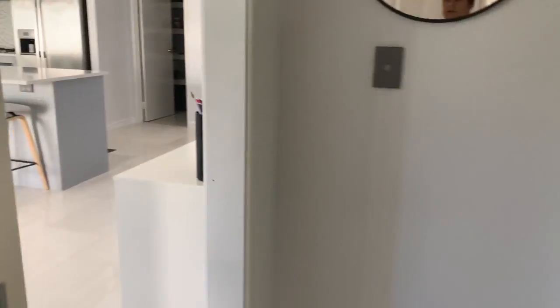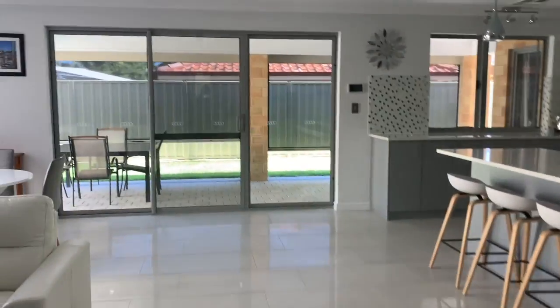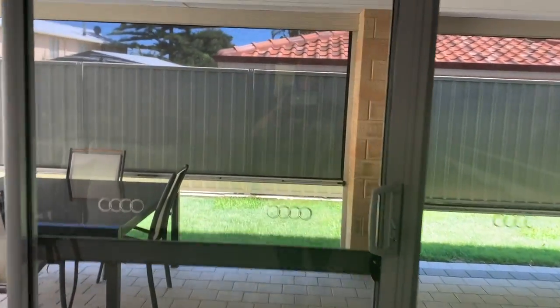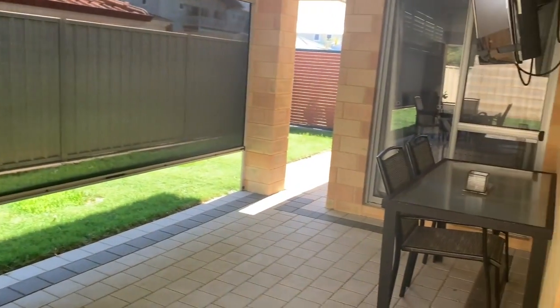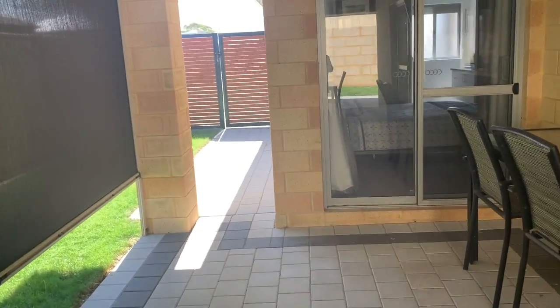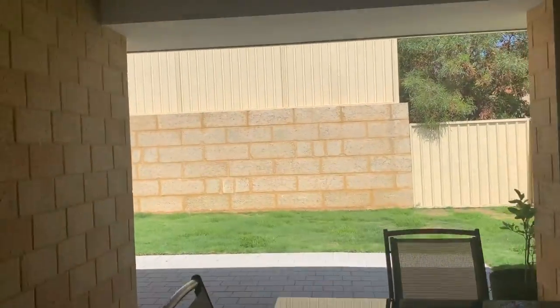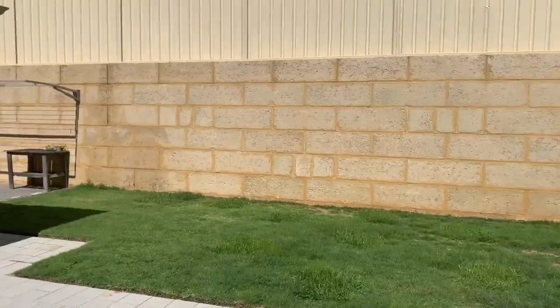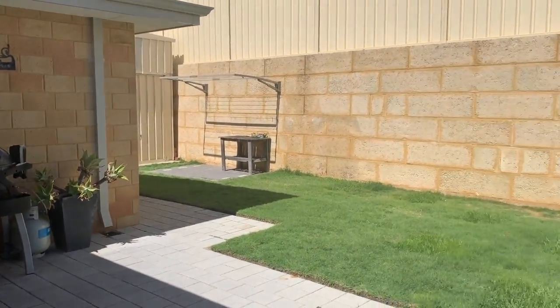Coming through to the outdoor area, we have a large alfresco area and access down the side there if you need it. We've got cafe blinds and a blank canvas for the garden. Very neat and tidy.